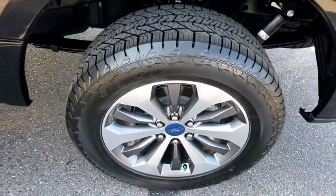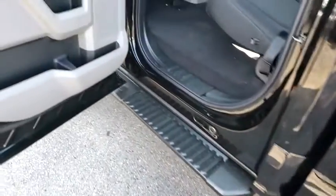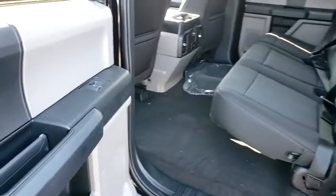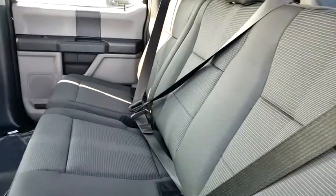Fog lamps, electronic stability control, tachometer, brake assist, tilt steering wheel, passenger vanity mirror, front license plate bracket, four-piece floor mat set, front wheel independent suspension, low tire pressure warning.